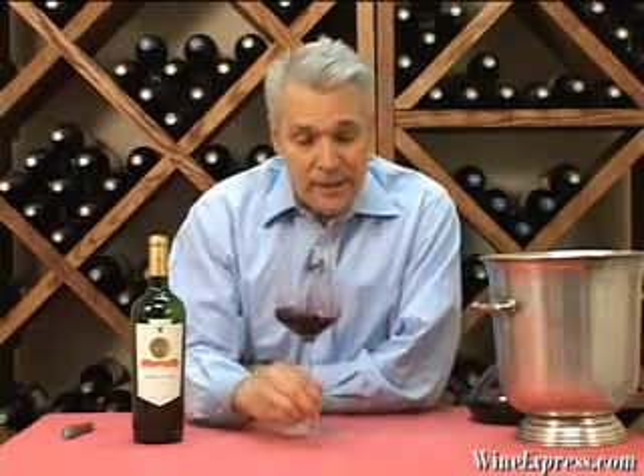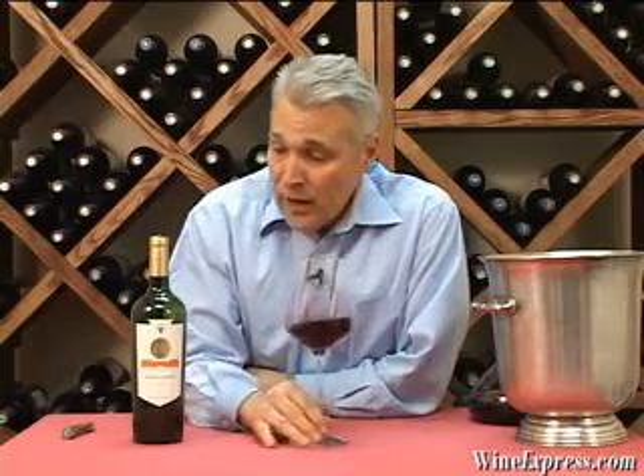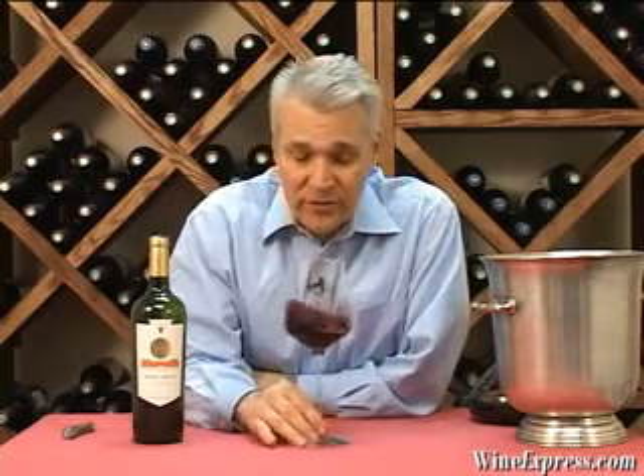The finish is still going. Get more of that plum on the finish too. This is quite an intense wine. Enjoy it now, but let it breathe a long time. If you open it and decant it, let it sit for a couple of hours and it would be just ideal. But also take some bottles and lay them down, because this wine in five to eight years is really going to be quite a blockbuster. Enjoy.